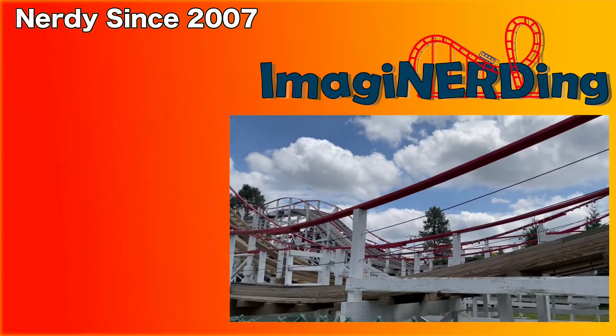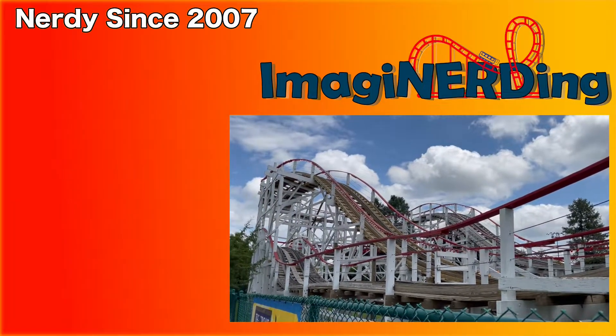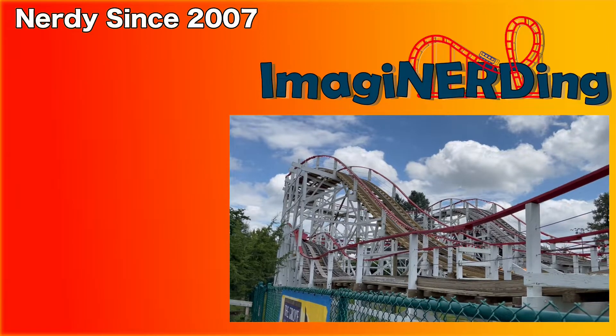Have you had a chance to ride Sea Dragon at the Columbus Zoo? Leave me a comment and let me know — I would love to hear from you. I'm George Taylor from Imagineerding, and I hope to see you in the parks.